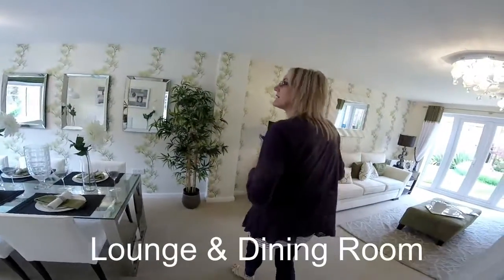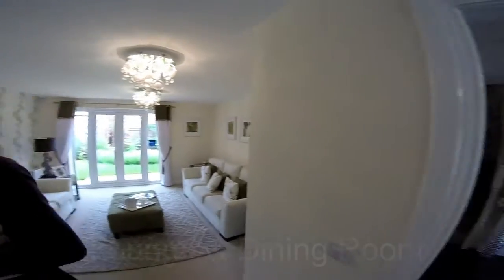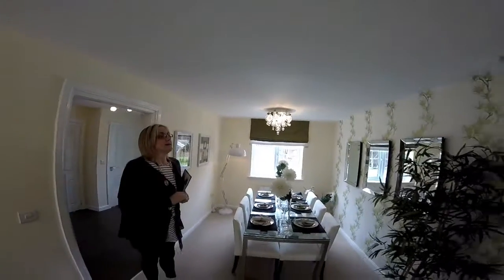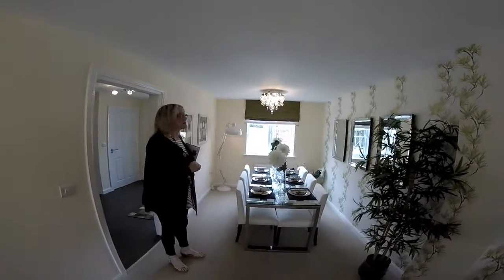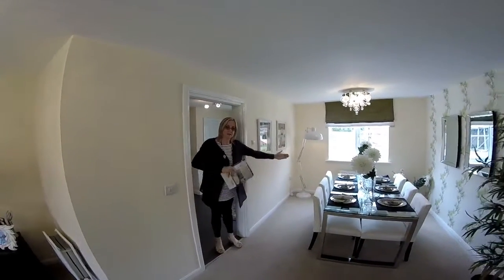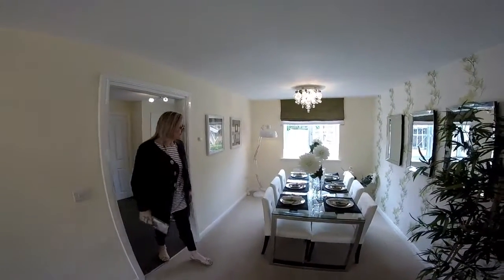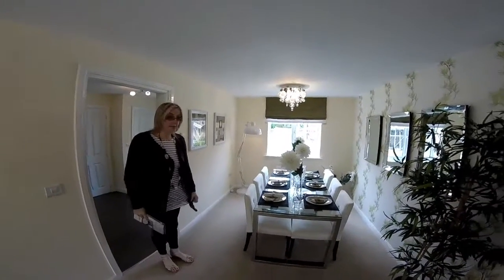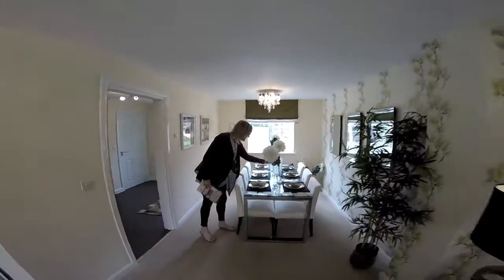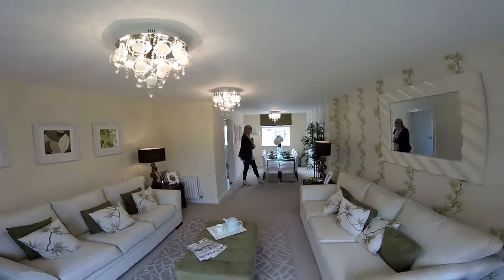So we've got a lounge diner. Cheeky Bovis — they've taken the doors off on this one. I can see why they've taken that door off because of the awkward direction it would open onto the table. This is a nice space. If I walk back, this is the whole length of the house — the whole side. We've got a dining table with six chairs, very plush, and a good window to the front.